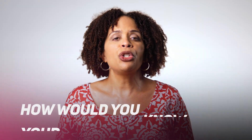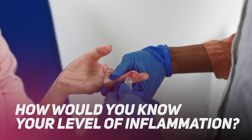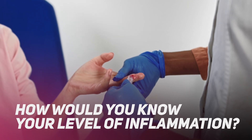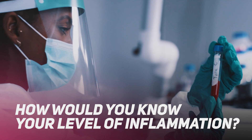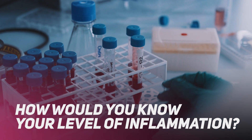If you're wondering how you would know what your level of inflammation is, inflammatory markers can be detected by blood tests. C-reactive protein is one such marker, and it's not usually part of standard blood work. It's something that your doctor would order if they suspected an inflammatory process.